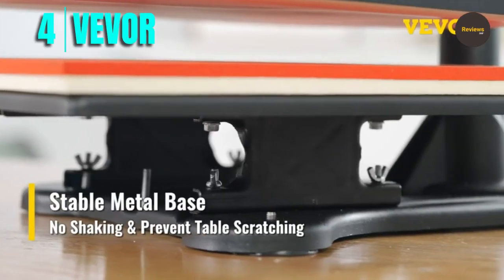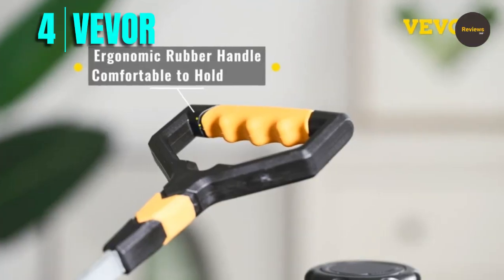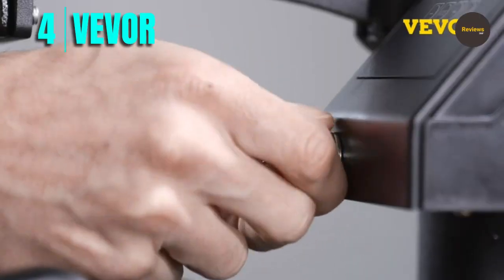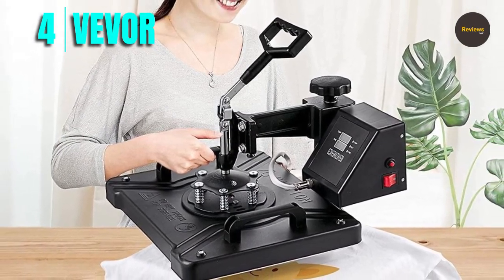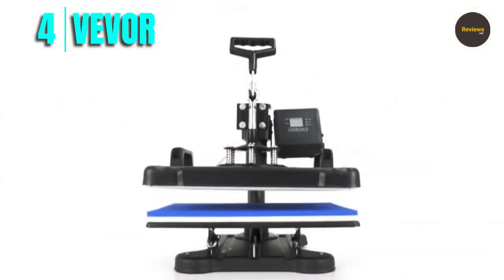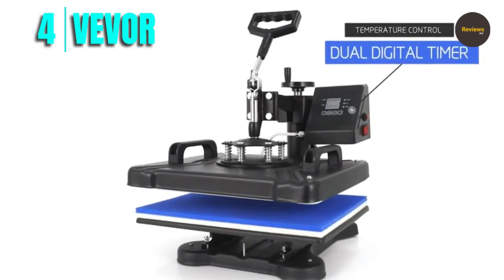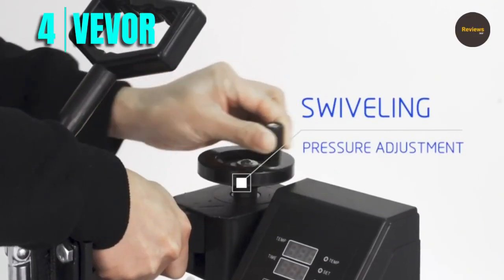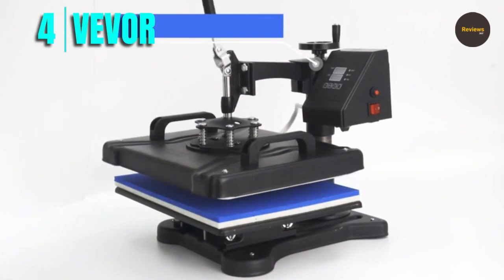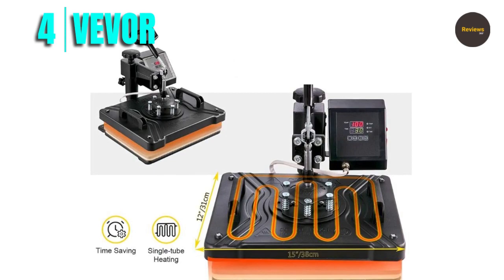One of the biggest advantages of the Vivore heat press machine is its 12-by-15-inch heat press platen, which is large enough to fit most pressing needs while also being a money-saver compared to larger machines. The machine comes with 6 accessories including a 6x3-inch hat/cap press, 11 oz and 8 oz mug press, and 5-inch and 6-inch plate press. The non-stick Teflon-coated heat press platen offers added protection by preventing materials from sticking to the platen surface, ensuring prints come out clean and crisp every time.